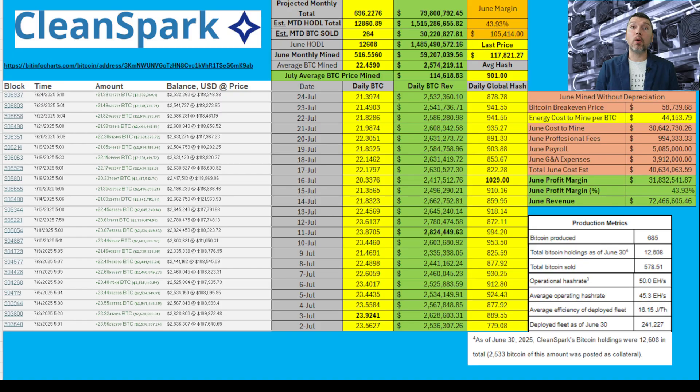The first thing I want to point out is on the left-hand side — this is CleanSpark's public wallet address information. You can see the hyperlink right under the CleanSpark name and logo; I'll put that in the description. This is the table I'm pulling all the data from. Moving into the first yellow column, the maximum amount of Bitcoin daily mined for the month of July so far is 23.9241, and the average amount mined so far in July is 22.459. Total monthly mined so far is at 516.5560.